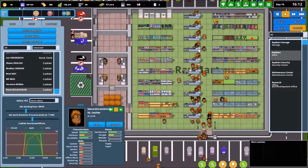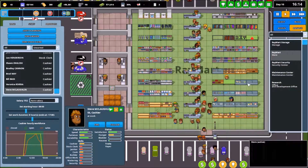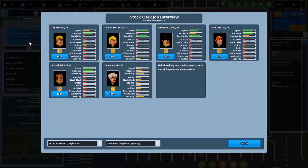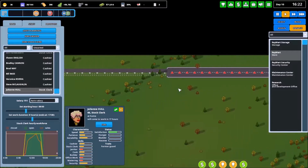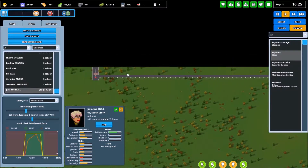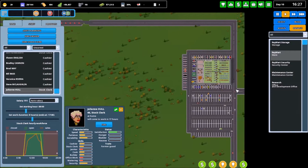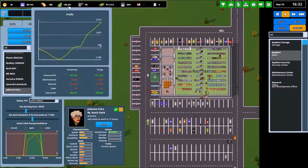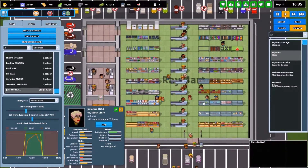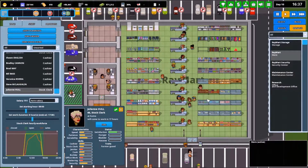I think I've just got too many customers coming in. I have empty shelves — they're doing their best, but the fact of the matter is I actually need another stock clerk. So we're going to get Julianne Hull. Even though she's 66, it says she's really good at being a stock clerk, so we're going to go ahead and hire her. We're in the profit zone, so Julianne being hired is not going to really cripple us by any means.